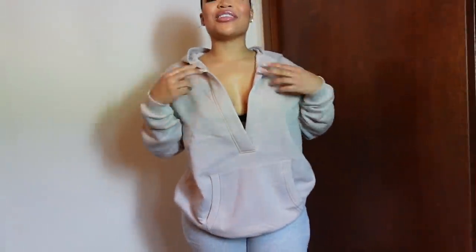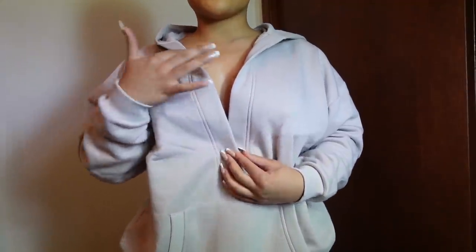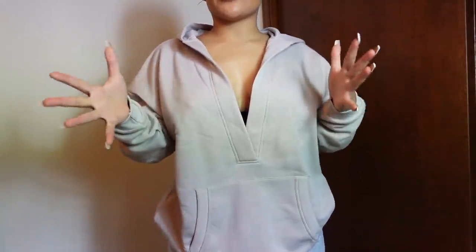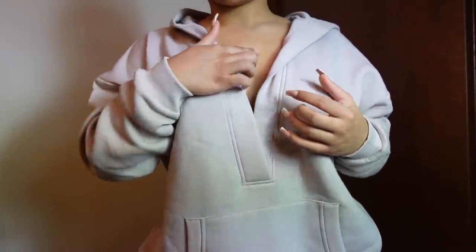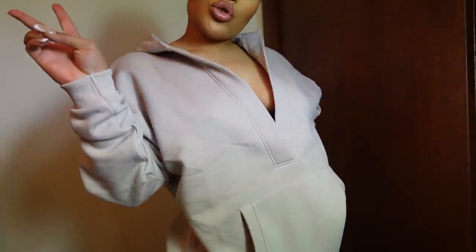I absolutely love this sweater — I had to get it. It looks like a regular hoodie but it has this deep V, which I think is so sexy and comfortable at the same time. You get the best of both worlds: sexy and comfy. I love this new taupe-y color, and the quality — it's so comfortable and soft. I just can't get enough.